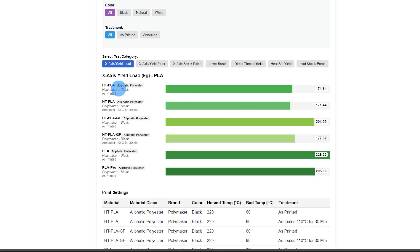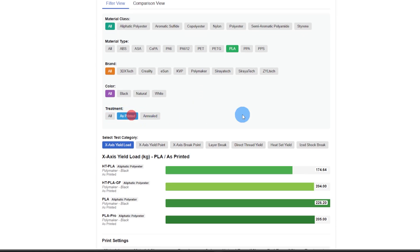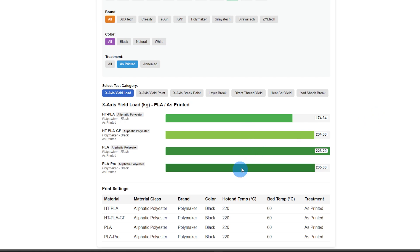The first four are the high temp PLAs. We'll go with the as-printed results and remove the annealed data since regular PLAs aren't annealed anyway. X-axis yield load: straight PLA did by far the best at 226 kilograms of force, then 205 and 204 respectively for PLA Pro and high temp PLA glass fiber, and just regular high temp PLA at 174.64. Yield point — how far it stretches before it gives — was 2.48 to 2.7 on everything except the glass fiber, which went out to 3.41. These are averages of five samples.